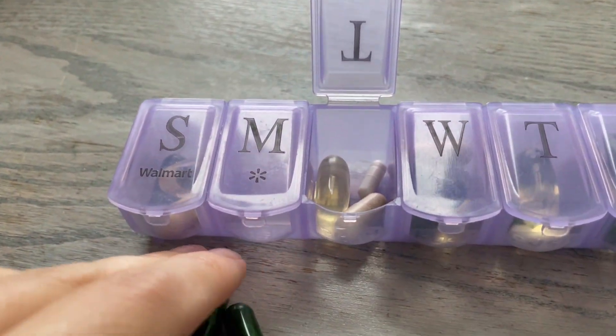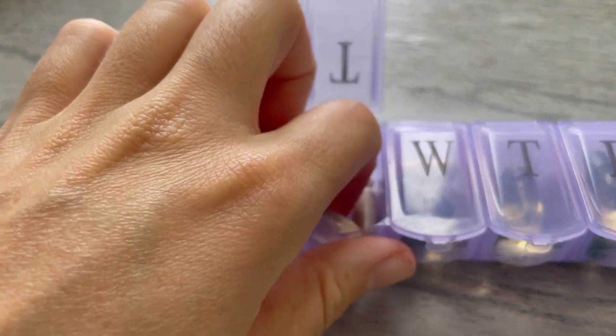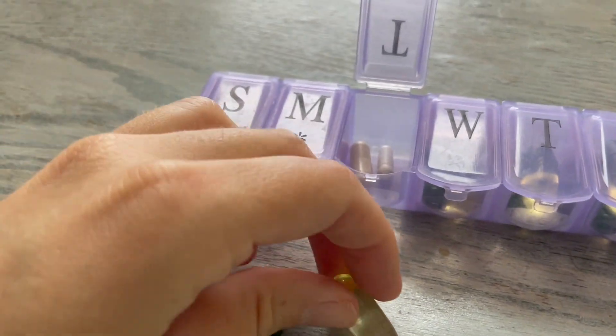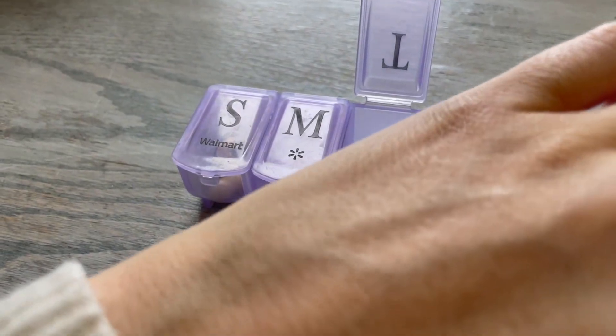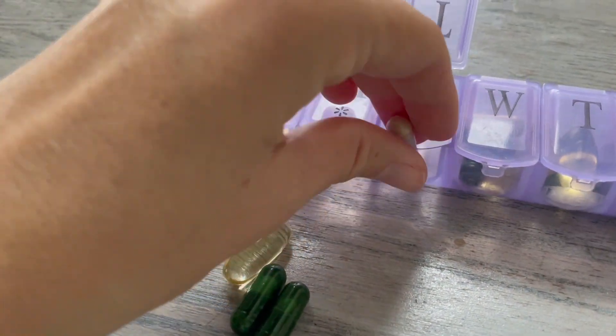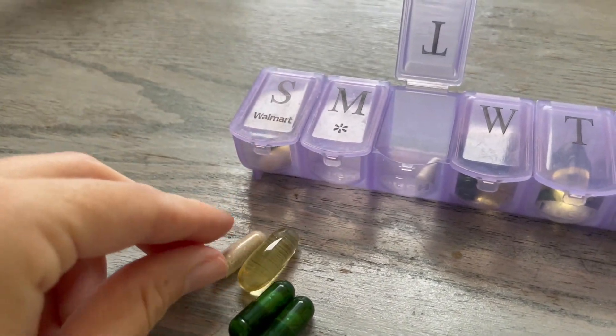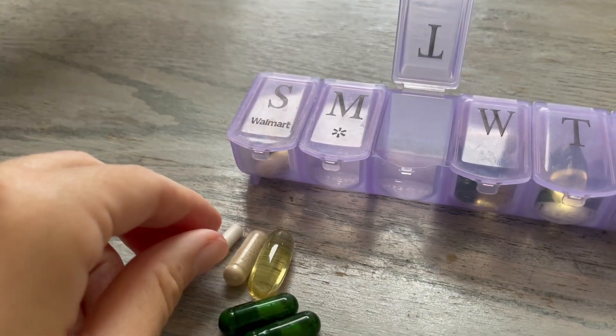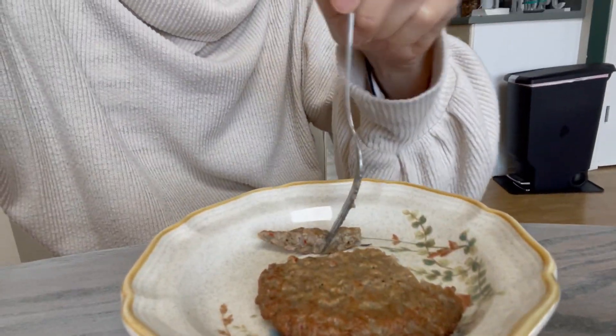Taking my vitamins — my Seed probiotic, my Costco fish oil that I try to take. I'm not always the best at vitamins, but I know they're very important. I also take this Stress Factors supplement that I actually think really does help with anxiety. And lastly, I live in the Pacific Northwest, so I got to have my vitamin D and some protein before we start homeschooling.